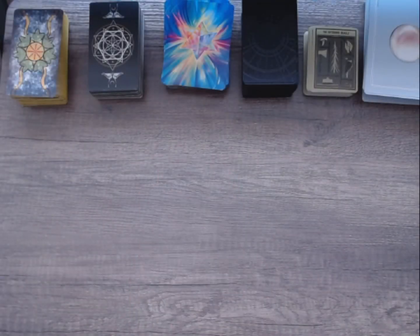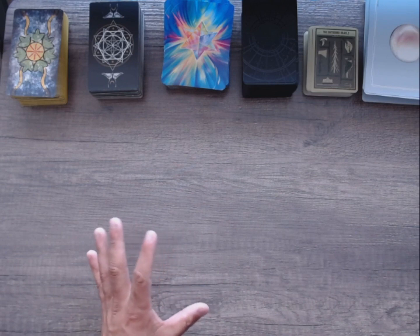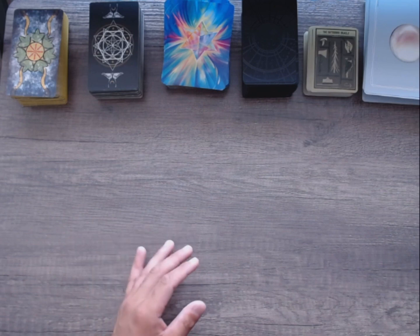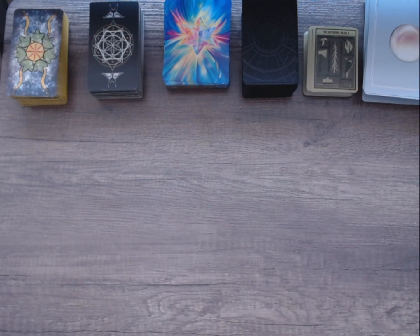Hi everyone. This is a bit of a different video — kind of a test because I'm setting up for a Patreon. This is going to be a quick guide to purchasing tarot decks, specifically leaning towards indie decks, but it can apply to mass market decks as well. I'm gonna go fairly quickly because I just get bored quickly.